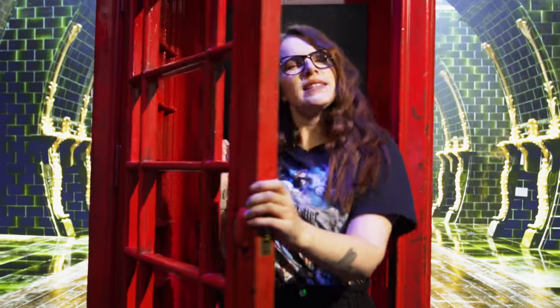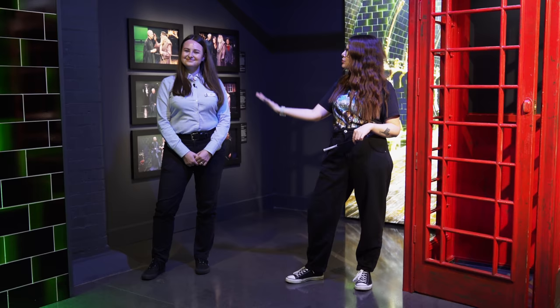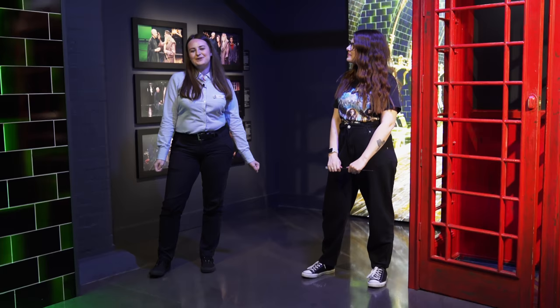Hello friends, wizards, witches and muggles — welcome back to my channel! I hope you're all doing really well. Today we are here at the Harry Potter Photographic Exhibition in Covent Garden, London, and I am joined by the very magical Sasha. Would you like to introduce yourself? Hi everyone, my name is Sasha and I work here at the Harry Potter Photographic Exhibition — so I know all the magical facts and have all the knowledge!